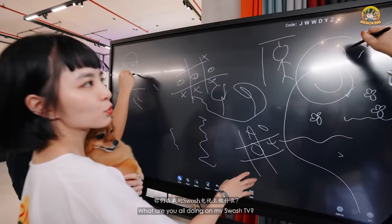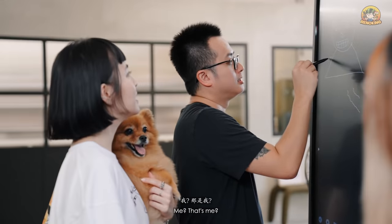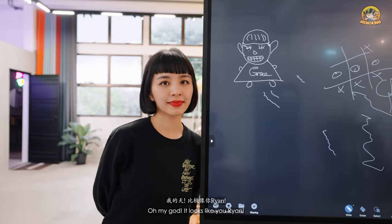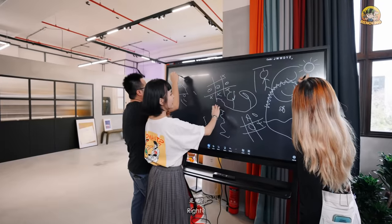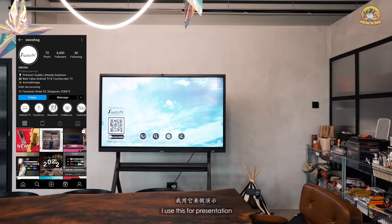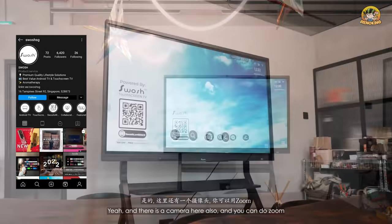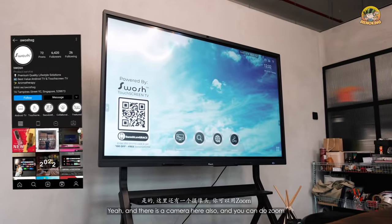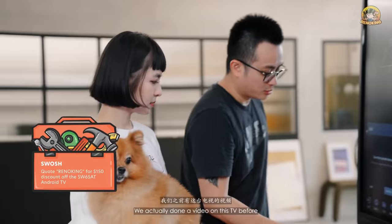What are you doing on my Swash TV? I'm creating an art piece — I'm drawing her! This TV is used for presentation and also to watch YouTube or Netflix. Since you can roll it around, there's also a camera here for Zoom calls, so you can show your office space or more people in the Zoom. We've actually done a video of this before, so you can check it out.